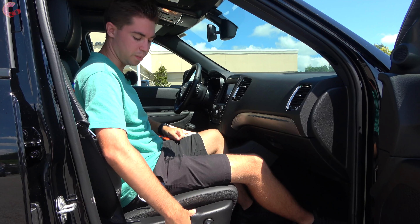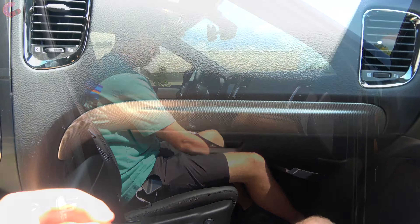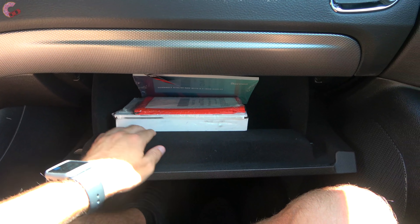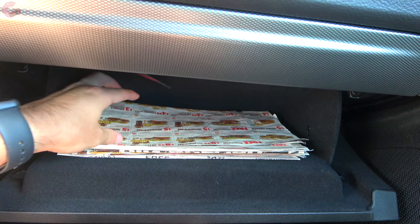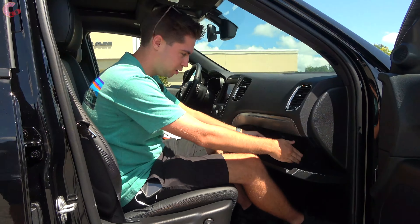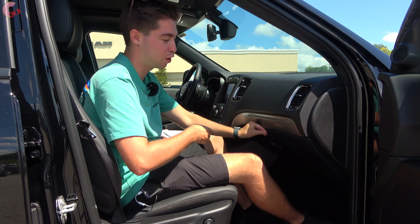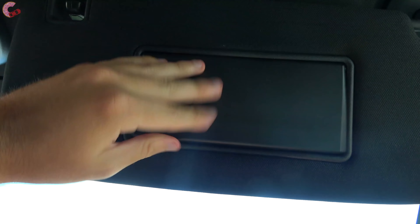The passenger seat is eight-way power adjusting with four-way lumbar support. The glove box is nicely dampened and felt-lined — our reference coupon stack fits perfectly, about three stacks wide. Up top we have a sun visor with lighting and a mirror that detaches and extends.